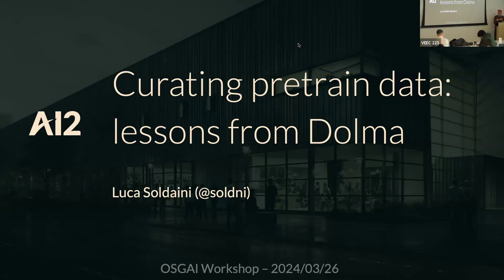Last talk before lunch. I'm going to talk a little bit about things we learned curating pre-trained data for the DOLMA and OLMO projects. I tried my best to have minimum overlap with Hanna's talk on the first day. There are a couple of points that overlap, but let's get started.